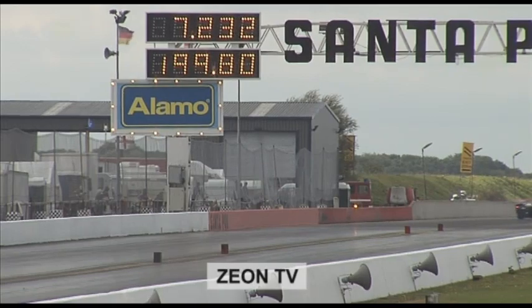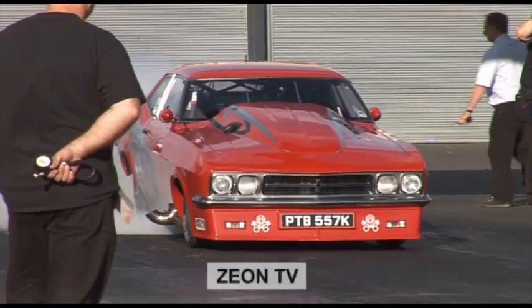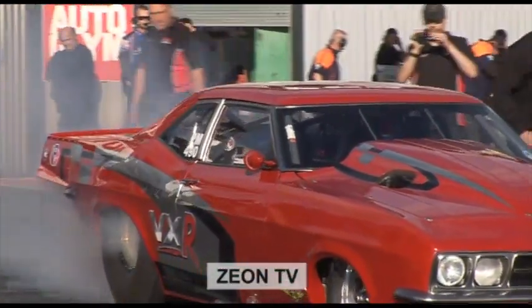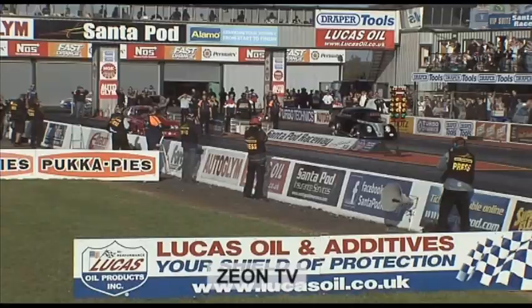We managed to gain our license and then got into qualifying proper, which was brilliant. This is the first qualifying run proper, pitting Andy up against a fellow Brit, Bert Englefield in his hot rod Ford.